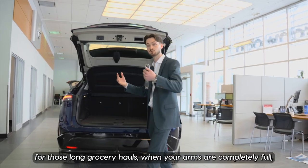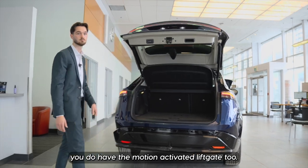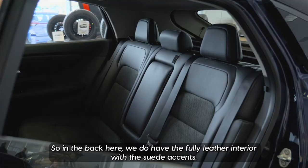For those long grocery hauls when your arms are completely full, you do have the motion-activated liftgate too. Now let's take a look in the back seats.